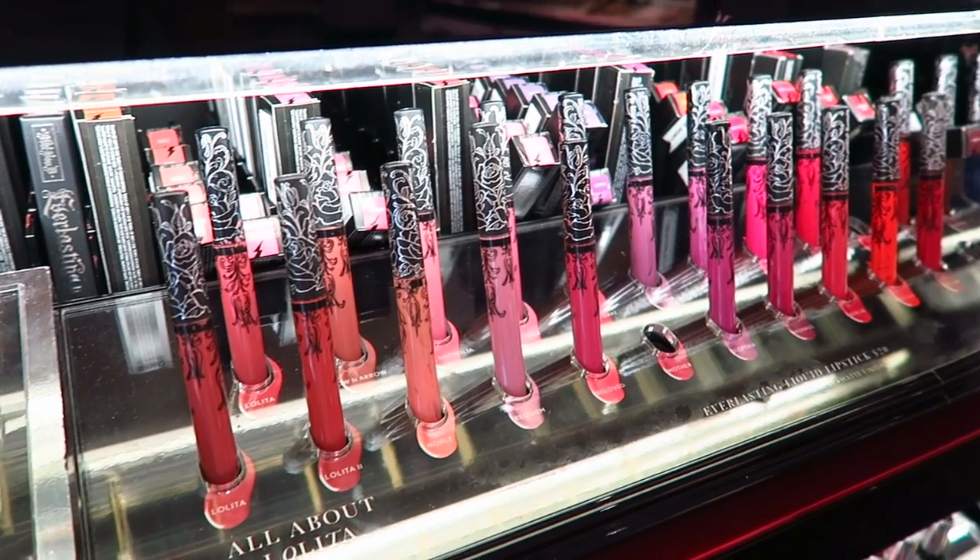A couple people have asked me on here and on Instagram how old I am — I'm 29, in case you were curious. I think a lot of people start to get curious about age when people start to have families, which I get. But yeah, I'm 29, feeling fine. Now picking a liquid lipstick at Sephora.